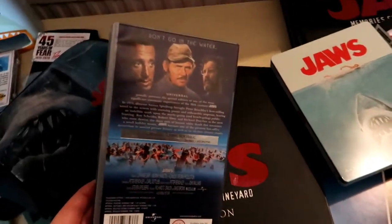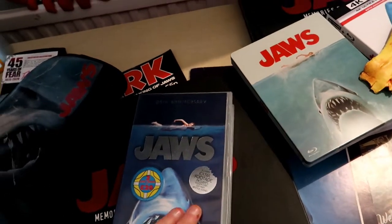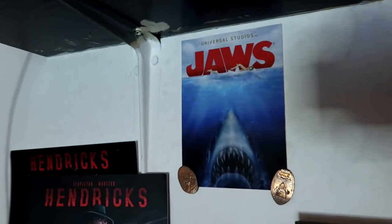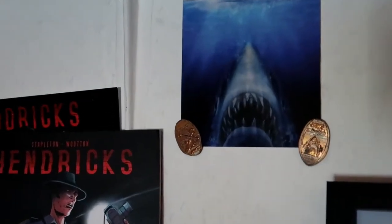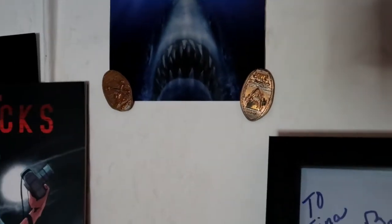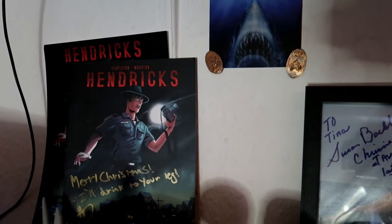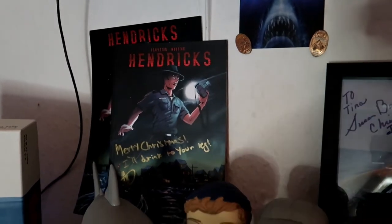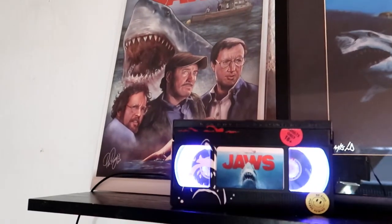This is the Jaws VHS — Baz bought me that. I used to have one and got rid of it when I wasn't really collecting. This collection has just grown really without me knowing. There are also postcards from Universal Studios and some film press photos. Moving to the left we have the Jaws Hendrix graphic novel — that was signed and came with a limited edition print. We got that just before Christmas.